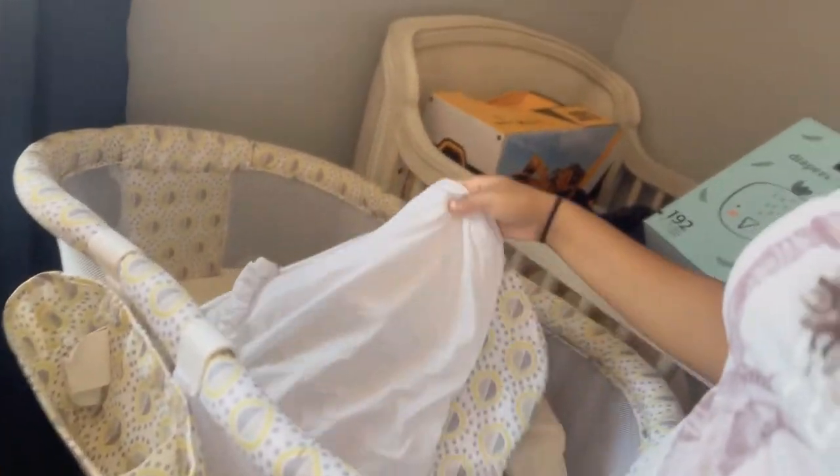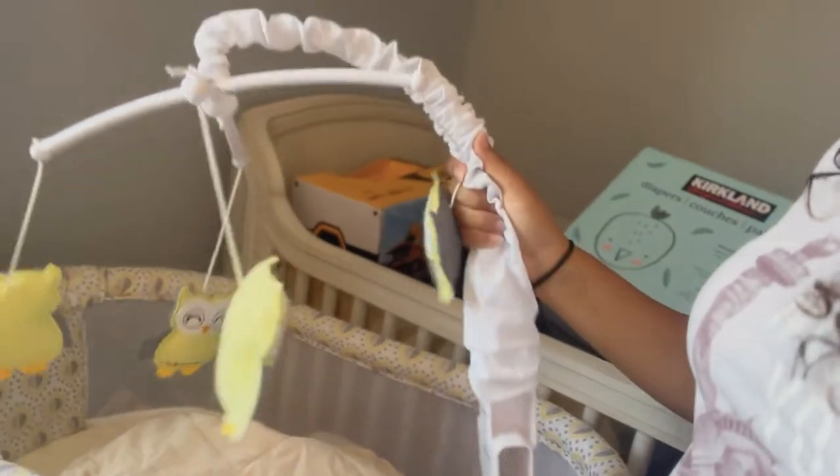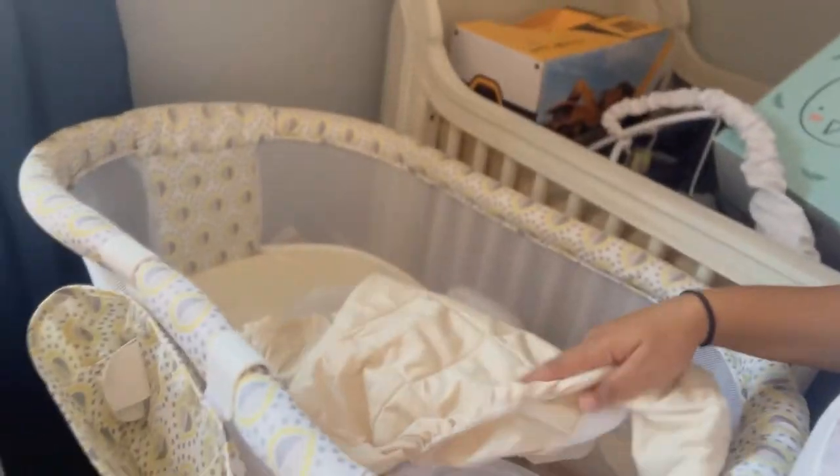Now the bassinet is looking nice and empty, which is nice. This is the mobile — I don't think we're going to use this. Everything lands on this crib. Some of you are probably cringing real hard right now. Anyway, these are all clothes that I got used through Facebook Marketplace.